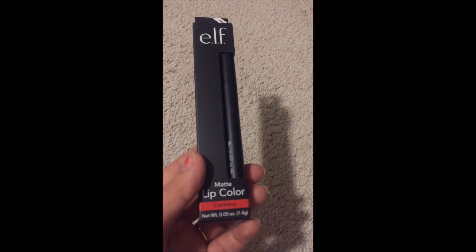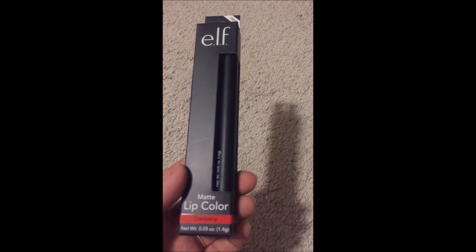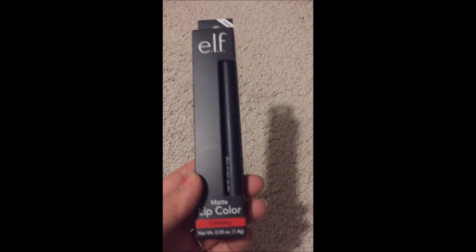After this, I bought this matte lip color. Let me open this to show you guys how it looks. It's all packed from inside — just give me a second. Here it is! I love the packaging, it's really nice. If you open it from here, it will be like this — I hope you guys can see.